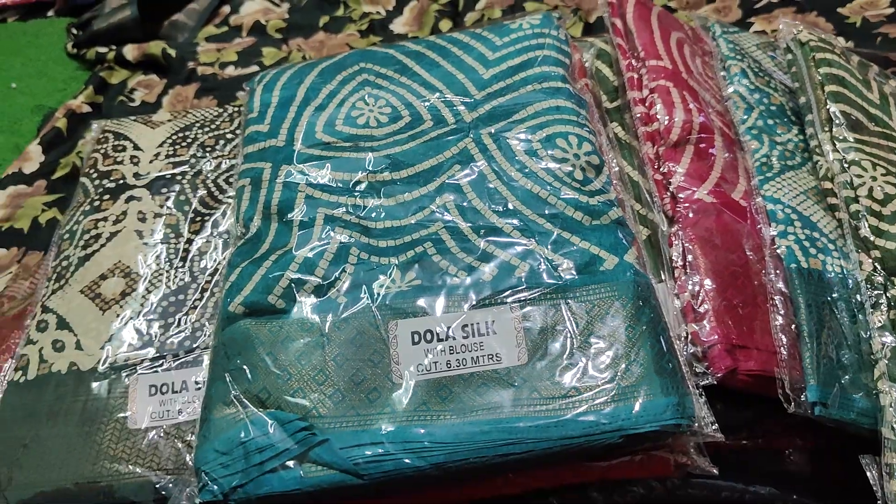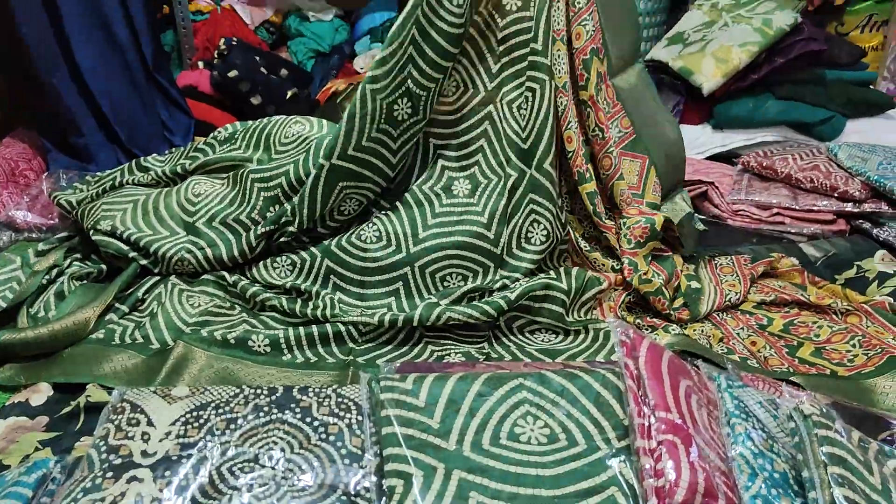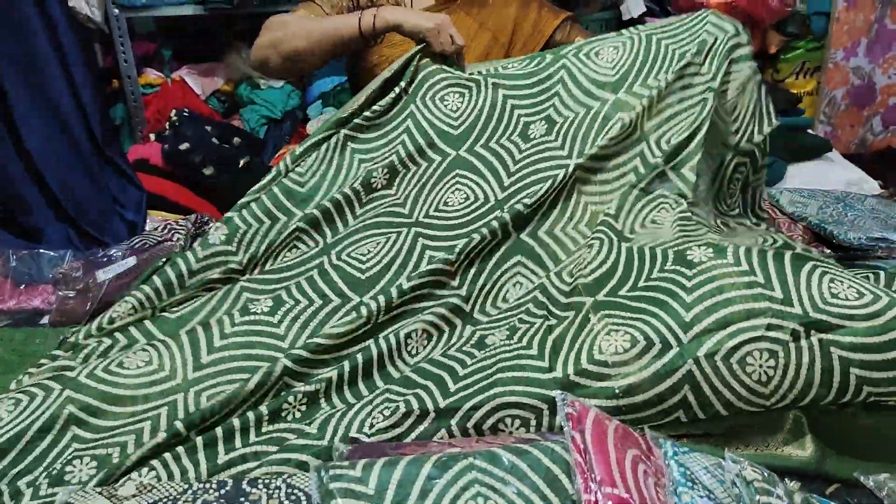This is a blue color. The color is blue.